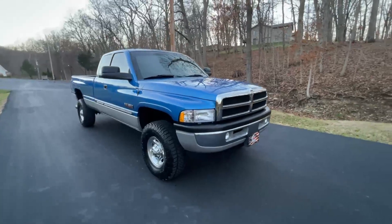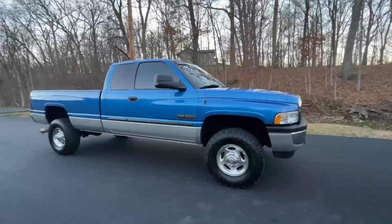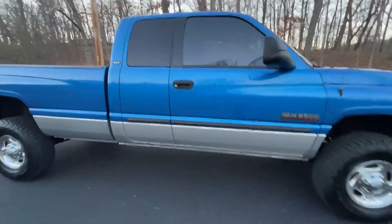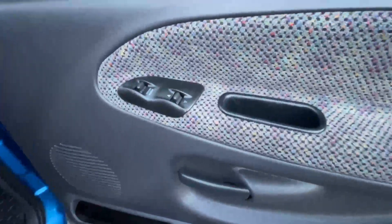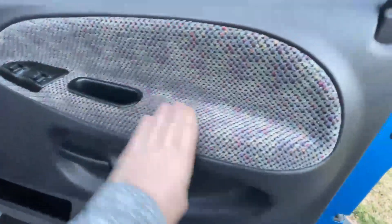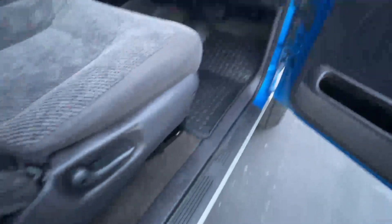This is personally my favorite color of the second-gen body style — it's just a color you don't see every day. You can see how clean everything is on the passenger side. None of the buttons or switches, none of the handles or levers show any signs of wear or tear. Even the armrests are not matted down or stained. Even at the bottom of the doors, there's nothing out of place anywhere.